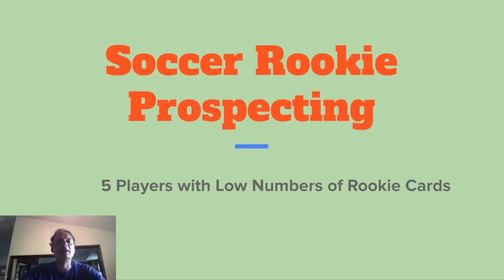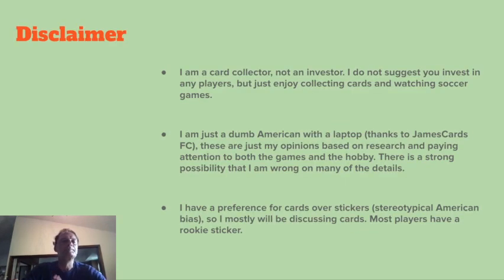First I need to have a disclaimer. I'm a card collector, not an investor. I mainly buy cards and don't really sell a ton. I don't suggest that you listen to this advice and invest in any of the players I talk about. All I ask is that you enjoy collecting and enjoy watching soccer — if you combine the two, it's a very good time. I'm just a dumb American with a laptop — I kind of stole that from James Cards FC. These things are just my opinions. I do a little research, pay attention to the games and the hobby, and that's how I form my opinions, but there's a strong possibility that a lot of things I'm not correct on.